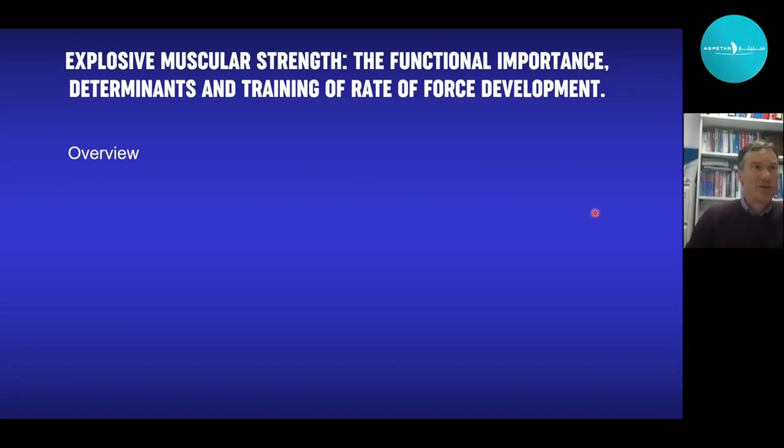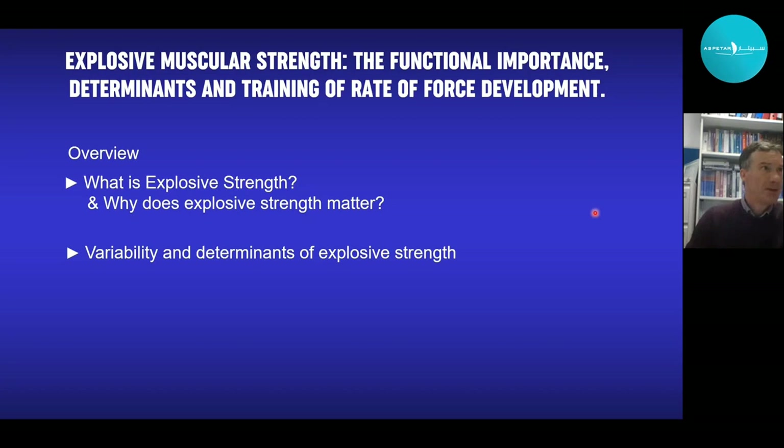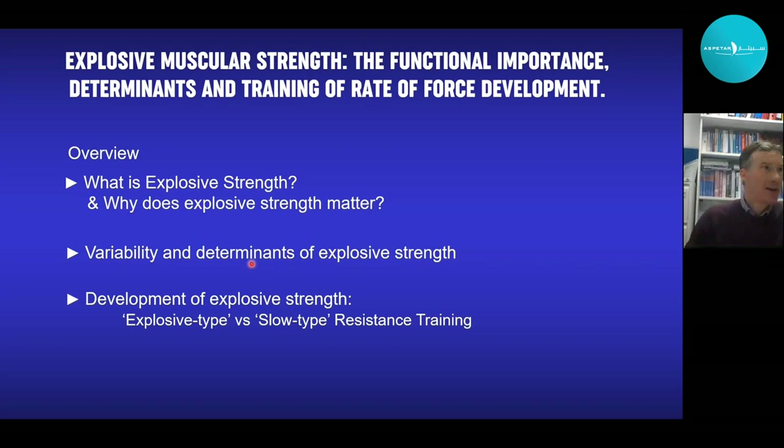Here's the overview of the talk. Starting with a brief introduction to what explosive muscle strength is, then explaining why explosive strength matters in terms of its functional importance to real world human movements. Then covering the variability and intrinsic physiological determinants of explosive muscle strength. And finally, the development of explosive strength through training, particularly contrasting explosive type versus slow type resistance training.